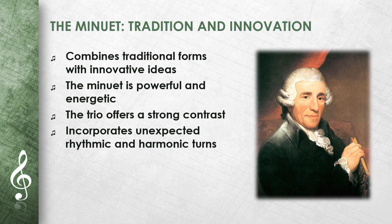The third movement, a minuet with trio, shows Haydn's ability to combine traditional forms with innovative ideas. The minuet is powerful and energetic, while the trio offers a strong contrast. Haydn plays with the listener's expectations here by incorporating unexpected rhythmic and harmonic turns.